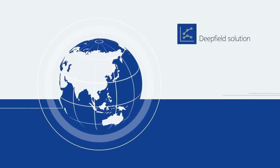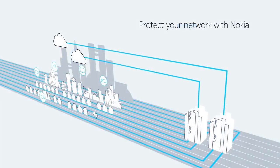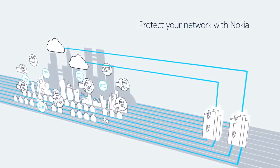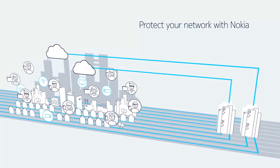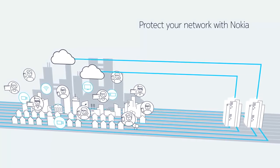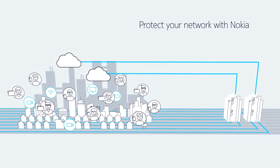Combining Nokia Deepfield's intelligence with highly scalable FP4 filtering capabilities at the network edge offers unparalleled protection, safeguarding your customers and defending your cloud and network infrastructure from a new generation of cloud and IoT-based DDoS attacks — far more quickly, accurately, and cost-effectively than ever before.